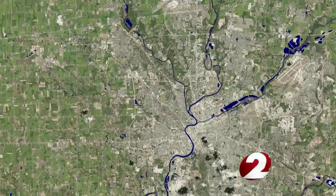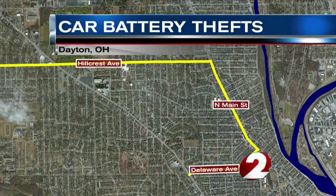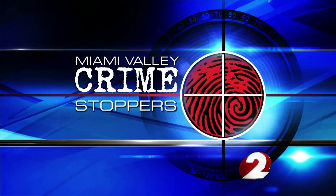Now to a Crime Stoppers alert. Thieves are targeting car batteries in Dayton — 30 have been stolen from cars in less than six weeks. It's happening in a one-mile stretch along North Main Street between Hillcrest and Delaware Avenues. While one man has been arrested, reporter Alexa Ashwell is working to tell you what's behind the spike and how you can protect yourself.